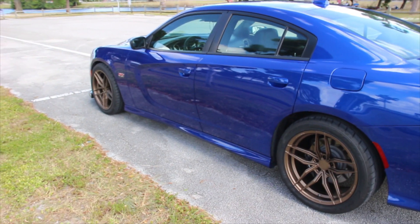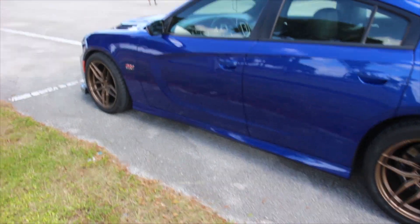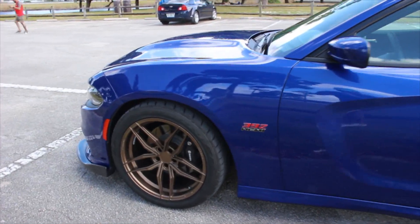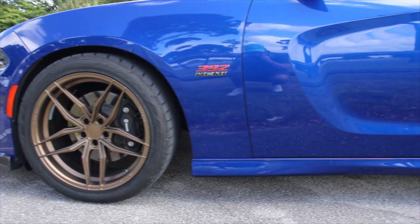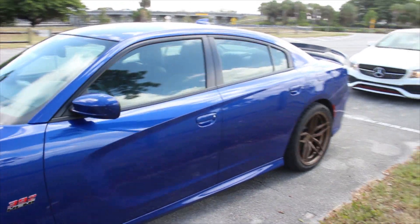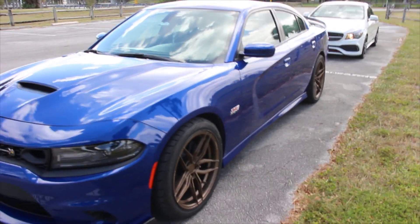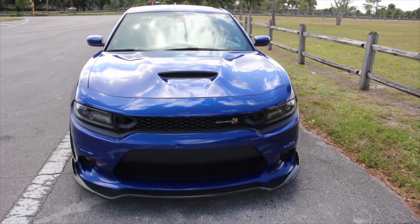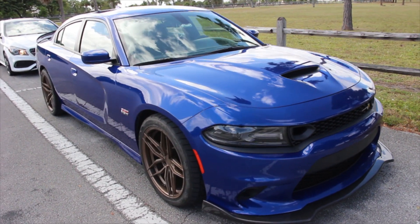Besides those two things, nothing really major. I had an issue with my trunk — the trunk light was coming on and off, saying the trunk was open while I was driving. It only happened when I had the car in track mode. I opened it up, checked if something was preventing it from closing completely, opened and closed it a few times, and the light went off. That was about three months ago and the light has not come back.